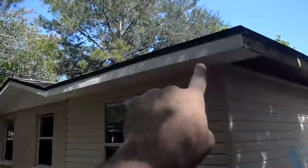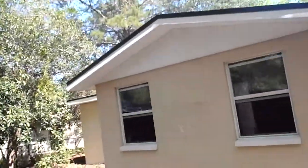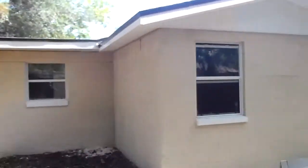You can see here where they've left off — this is all the new vinyl. The house had vinyl soffits before, but they were a mess. They were falling apart, totally warped from the sun rays cooking it. So we went ahead and decided to replace it, and I'm glad we did because it looks really good.